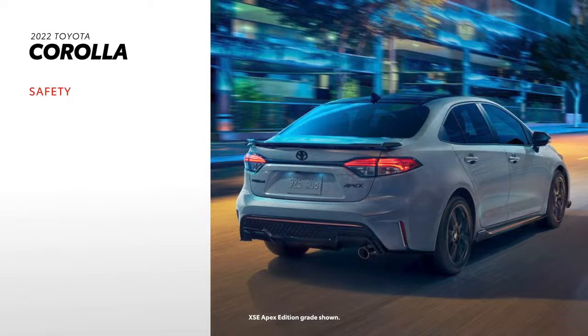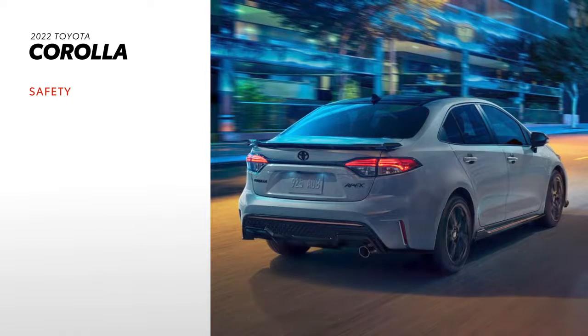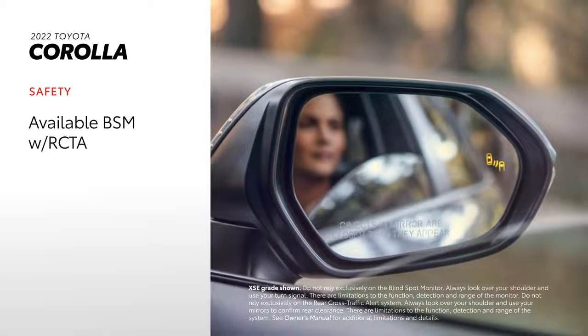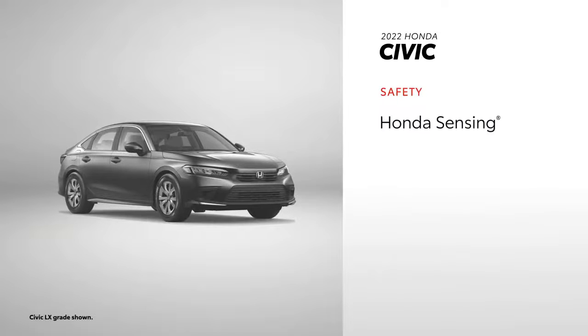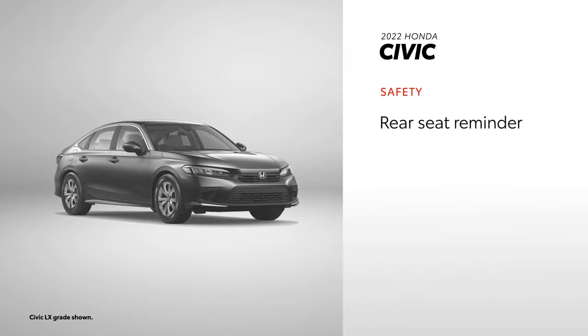While it may emphasize fun and functionality, Corolla is just as much about safety. That means 10 airbags and Toyota Safety Sense 2.0 are standard on all models. Additionally, blind-spot monitor with rear cross-traffic alert is available. The Civic's safety story also includes 10 airbags and Honda Sensing, an active safety suite similar to Toyota Safety Sense. A blind-spot information system is available, while a rear-seat reminder function is standard.